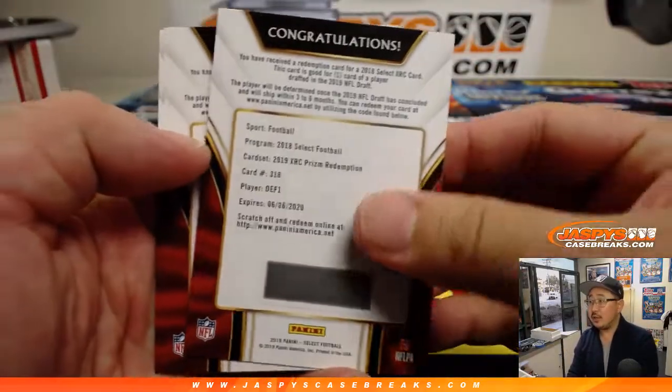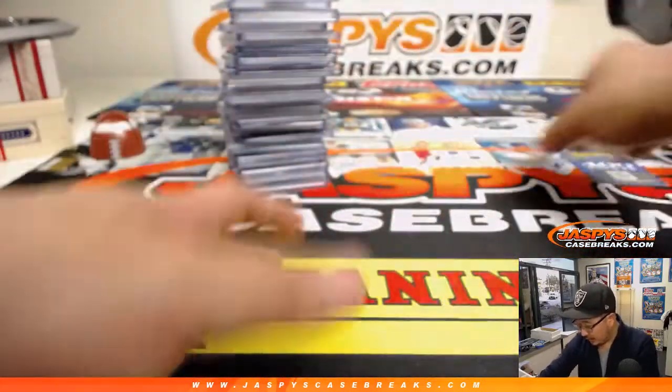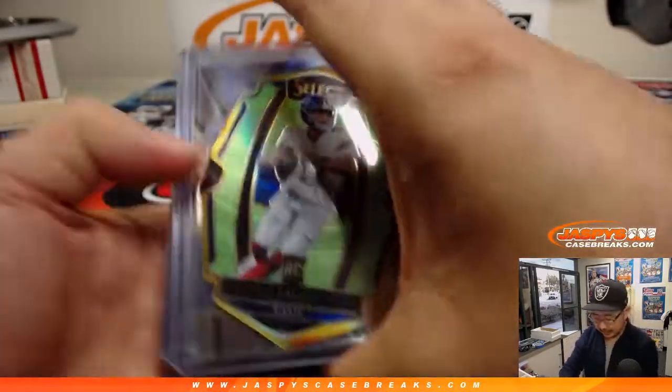The XRC cards were those. There's the points. And here were the hits that we got out of here. Let's kind of breeze through these and the die cuts.